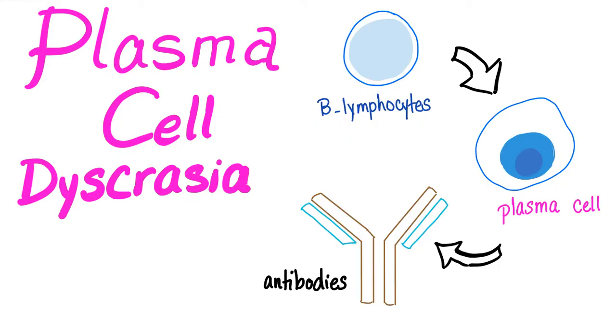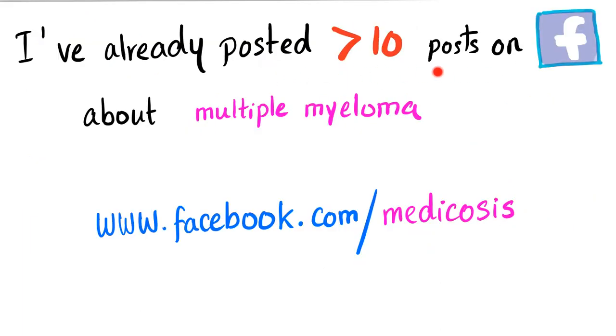Here is your little nice B lymphocyte secreting plasma cells, and plasma cells will secrete antibodies, also known as immunoglobulins, which are gamma globulins. I've already posted tens of posts on Facebook about multiple myeloma, so please follow me on Facebook.